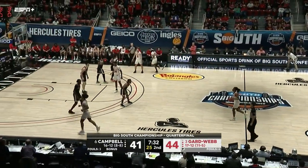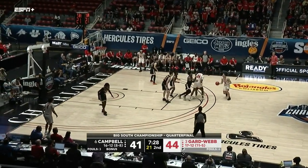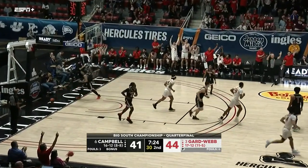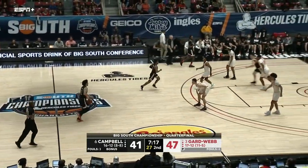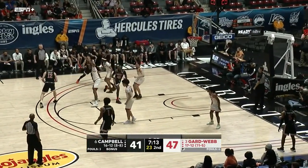As a little guard you always have to have that floater in your bag so you're not going up against bigs in the paint — it saves your body. And you know what else you have to have in your bag? That Trey ball right there — Terry's got two of them, 14 points tonight.